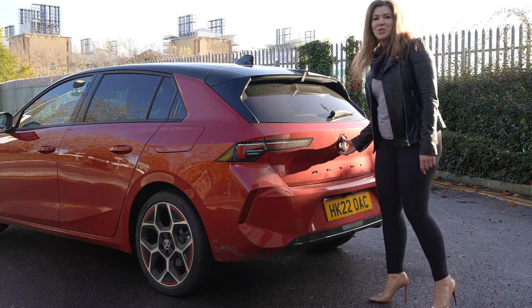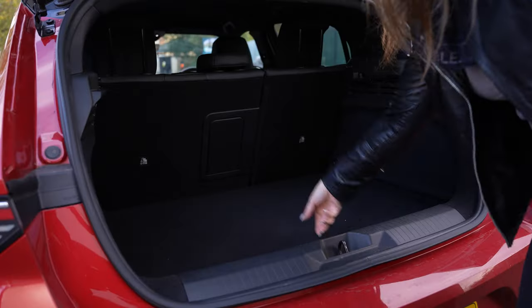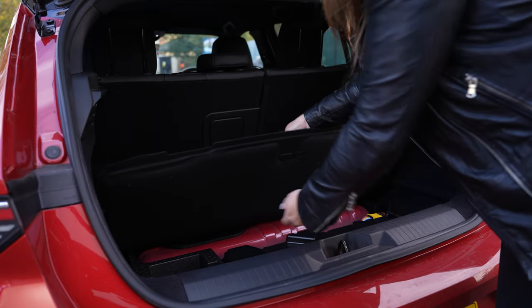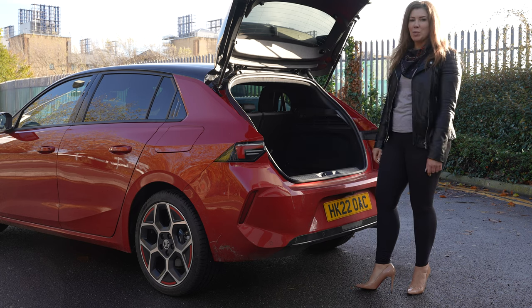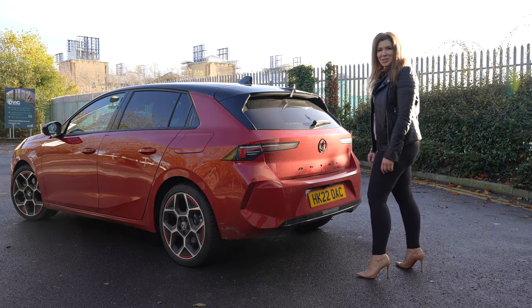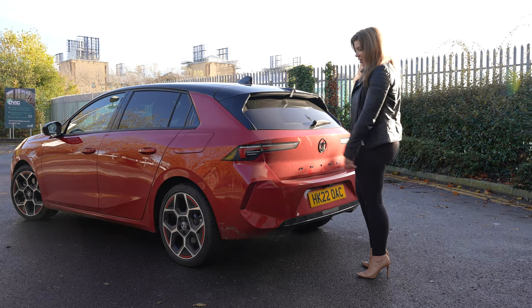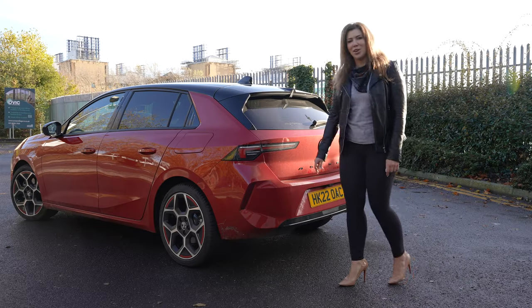In the boot, there's 422 litres of space, so there's ample storage for whatever you'll need. You've also got a little area just underneath the boot floor, which is perfect if you've got a hybrid to be able to pop your charging cables in. Some of the features that stand out design-wise at the back of the new Astra are the lights, which use the same Intellilux technology as the front lights.